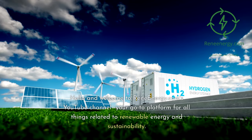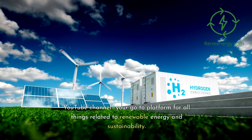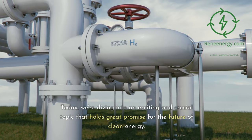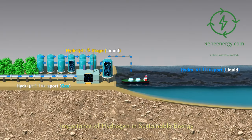Hello and welcome to ReneEnergy.com's YouTube channel, your go-to platform for all things related to renewable energy and sustainability. Today, we're diving into an exciting and crucial topic that holds great promise for the future of clean energy: the importance of hydrogen in sustainable energy.